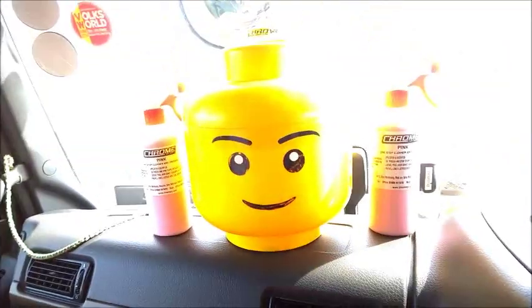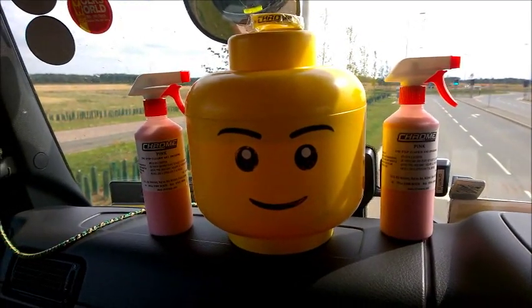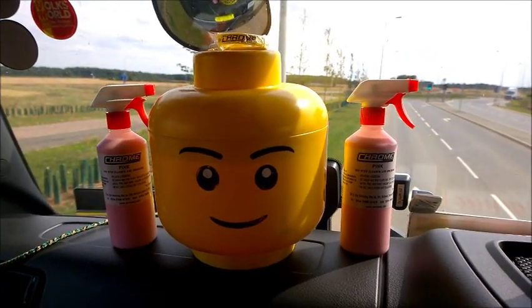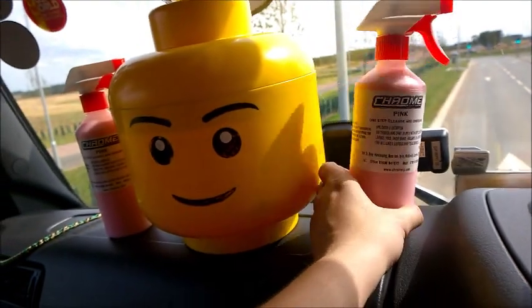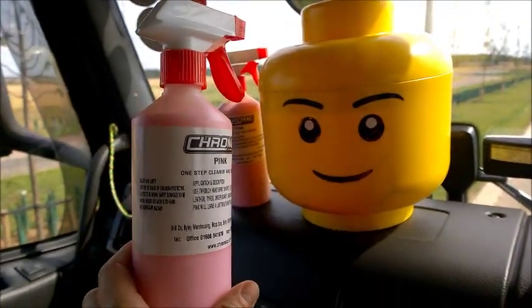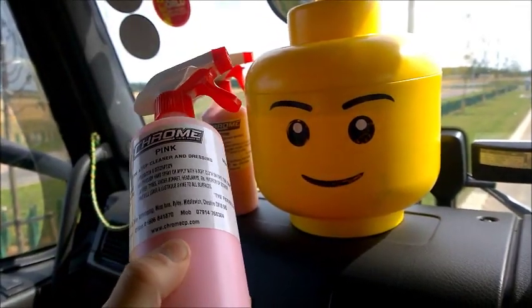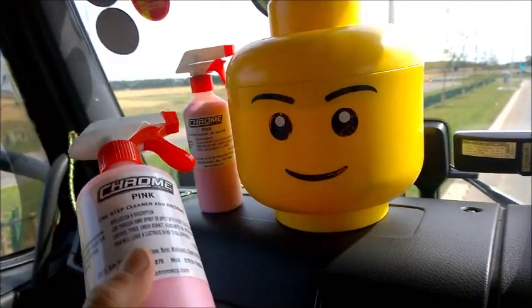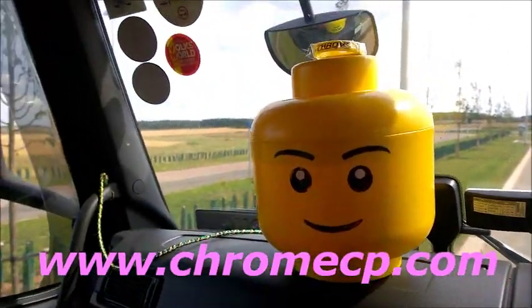Bertie wants to say something now. Yes — in my part-time job valeting cars in a Tesco car park, I recommend Pink to all my customers. Pink — the future of in-car cleaning. I have two bottles to give away. The next two people that comment after this video is released will get a bottle of Pink each. Hopefully they'll have never used Pink before and they'll be stunned at its revolutionary cleaning powers.